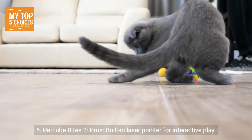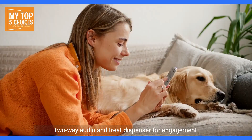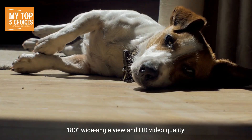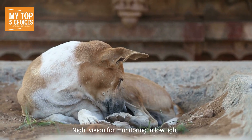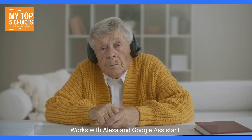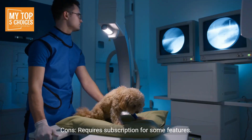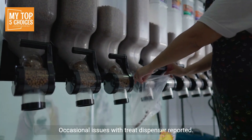Number five: PetCube Bites 2. Pros: built-in laser pointer for interactive play, two-way audio and treat dispenser for engagement, 180-degree wide-angle view with HD video quality, night vision for monitoring in low light, and works with Alexa and Google Assistant. Cons: requires a subscription for some features, more expensive than some basic models, and occasional issues with the treat dispenser reported.